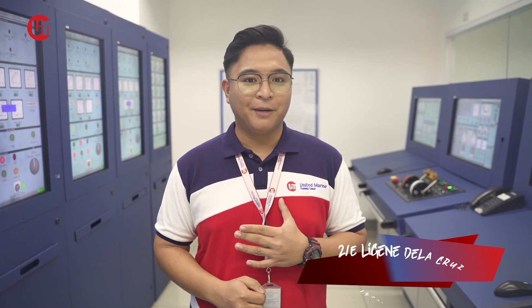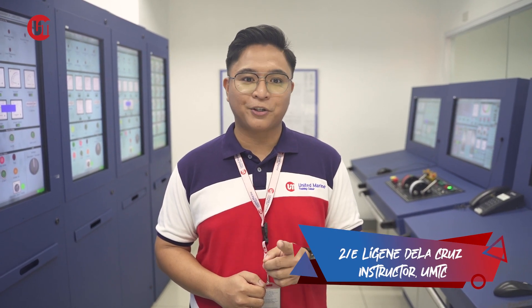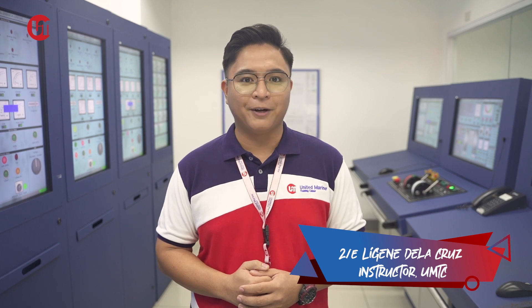Did you know that blackouts on ships are one of the leading causes of navigation accidents on board? According to the UKPNI Club, there are hundreds of claims regarding blackouts on ships every year. So, how do we recover from a blackout? I am Second Engineer Legion de la Cruz and I'll show you how quickly you can recover from a blackout.